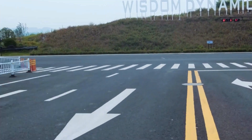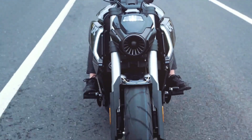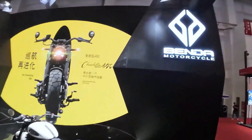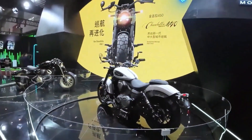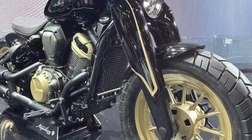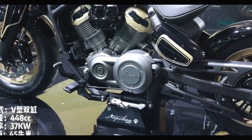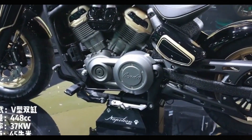Its comfortable seating position and smooth handling make it a joy to ride, whether you're cruising or tackling corners. With its unique blend of nostalgia and contemporary features, the Benda Napoleon 450 stands out as a distinctive choice for riders who appreciate the fusion of style and performance.